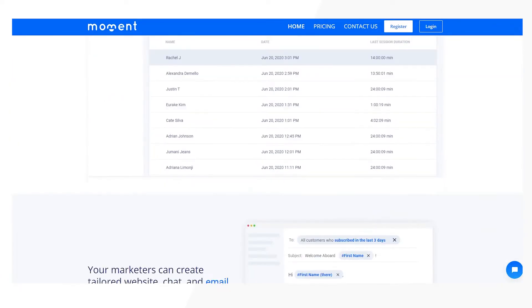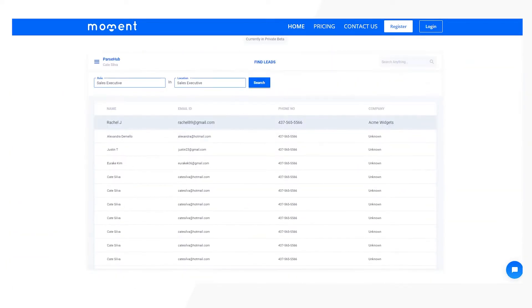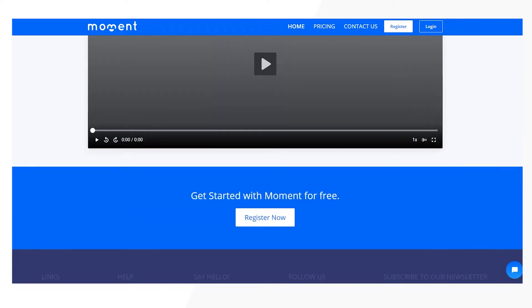We will discuss whether your organization needs a CRM, the top three CRMs for your charity or non-profit organization, and important CRM features you need for your organization. Let's get started.